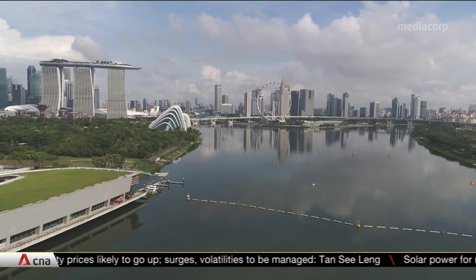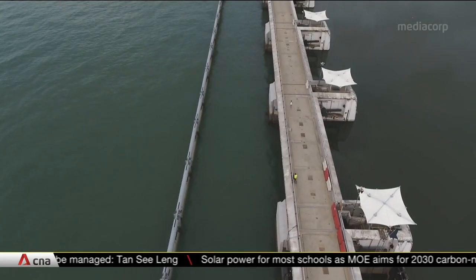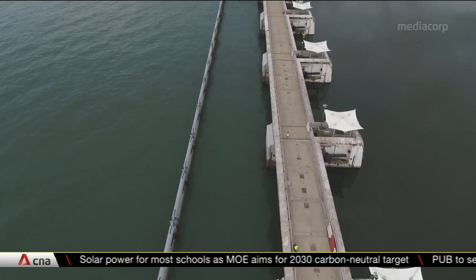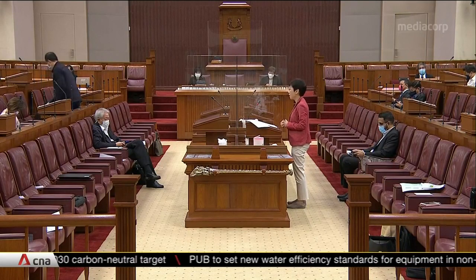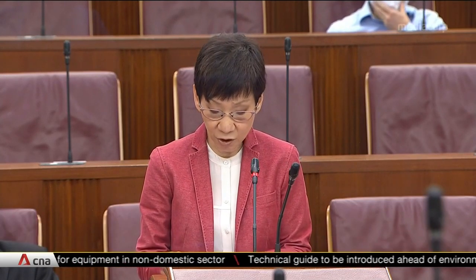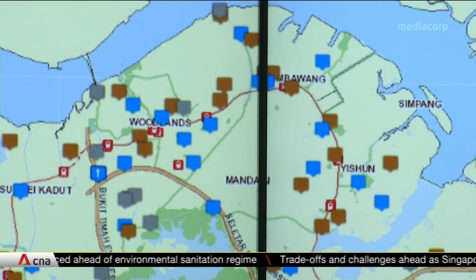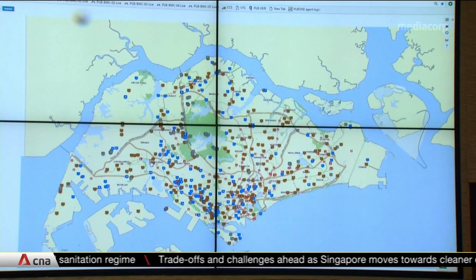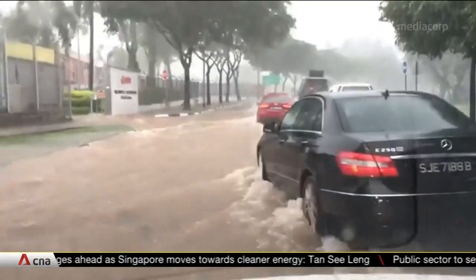Another four-year study will look into adaptation measures from the city area to Changi, starting this year. Also in the pipeline is more infrastructure to guard against inland flooding. In the last decade, PUB has invested almost two billion dollars on drainage works, and over the next five years will invest another 1.36 billion dollars. Ten projects will commence this year, including drainage works at Selita North Link and Serangoon Avenue 2 and 3. A new modeling tool will also be developed to assess inland and coastal flood risks as Singapore braces for more intense rainfall and extreme weather.